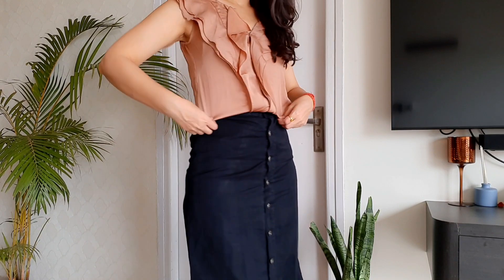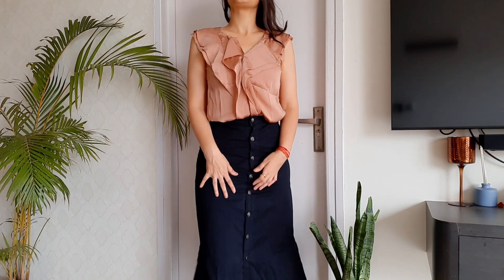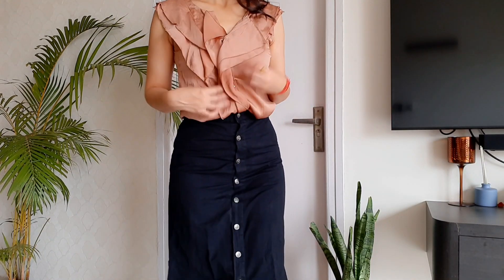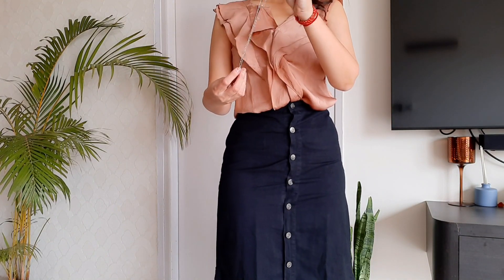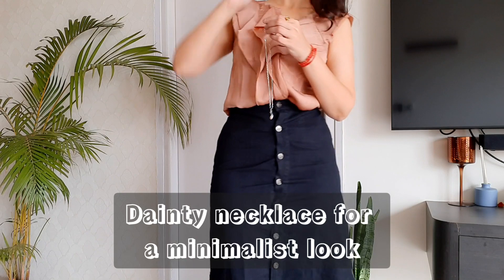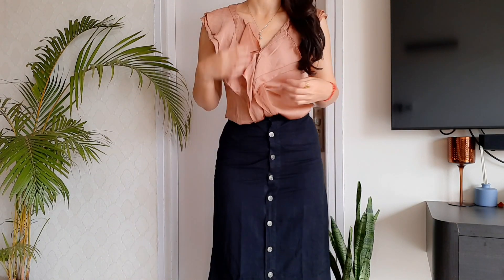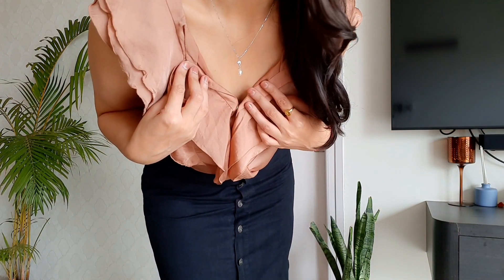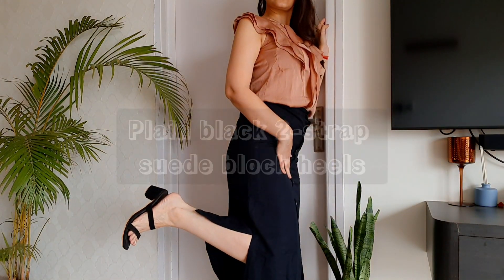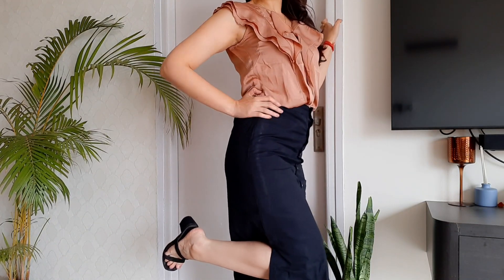Moving on to look number two — I've created a formal look by wearing this very subtle beige-brown blouse from Chemistry. It's in satin, the fit is really good, and the material is excellent. The frills on the blouse and the silhouette of the skirt give it a very formal look. Because it's formal wear, I'm accessorizing with this minimalistic rose pearl necklace, which really helps accentuate the neckline.